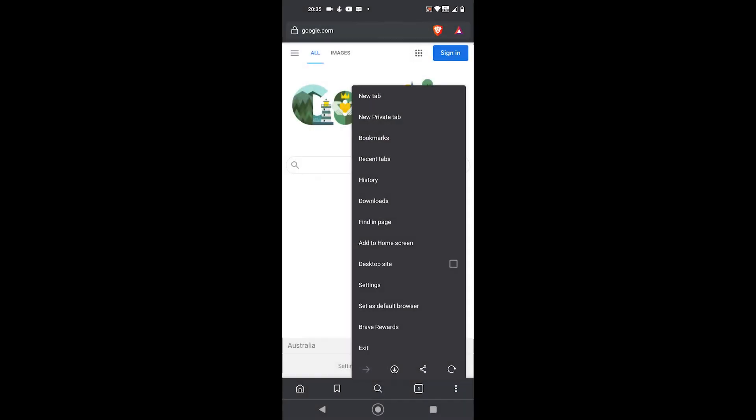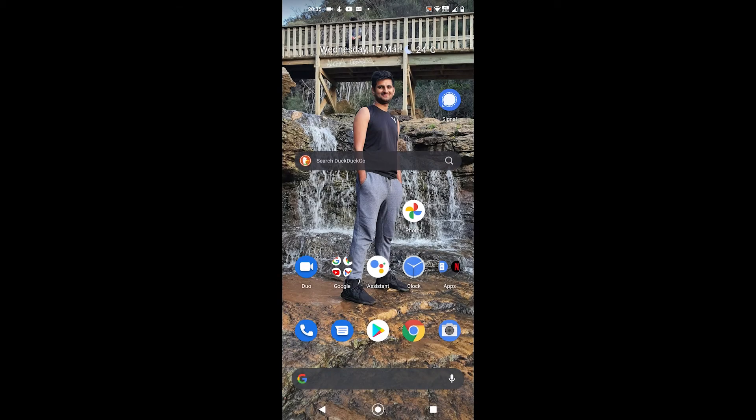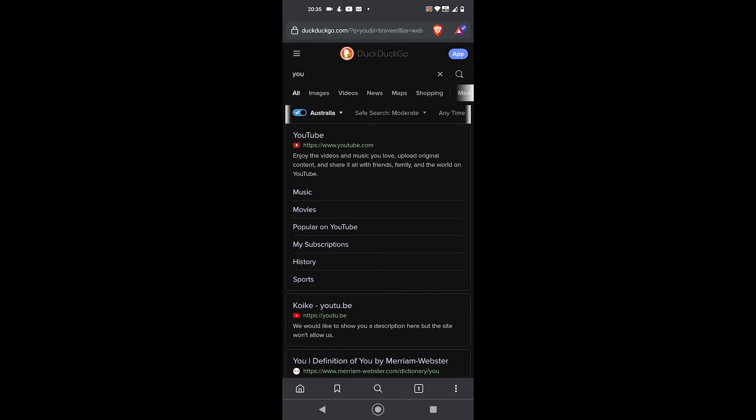Lastly, both offer light and dark themes. But Brave takes this to the next level by offering a night mode on mobile applications. This mode changes the website's layout while visiting — for example, a white background with black text will be changed to a black background with white text.